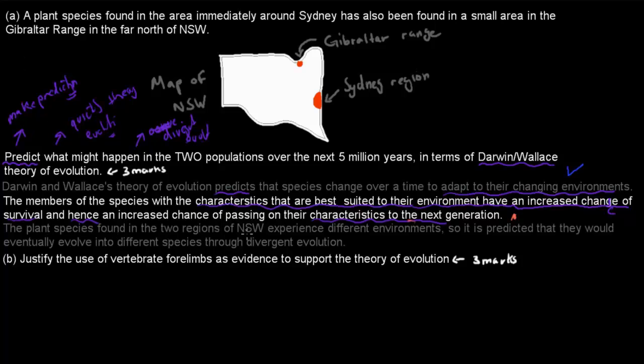A plant species found in the two regions of New South Wales experiences different environments, so it is predicted that they would eventually evolve into different species through divergent evolution. By mentioning divergent evolution and making the prediction that they would become different species, that would give you two marks — making it three out of three. Because they're actually the same species at the moment but living far apart, over millions of years they would eventually undergo divergent evolution and become different species.